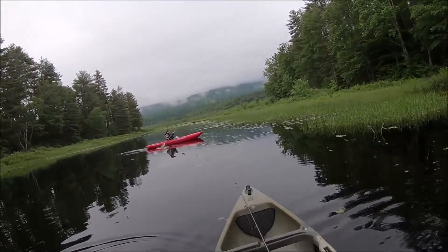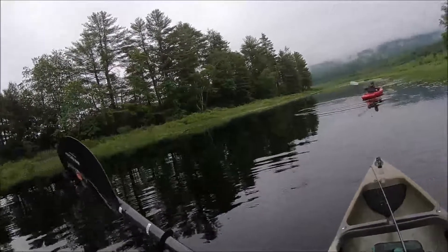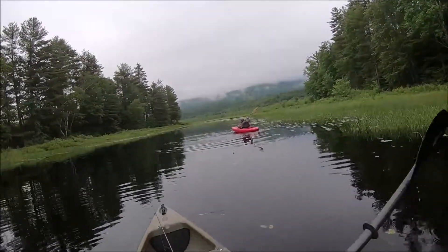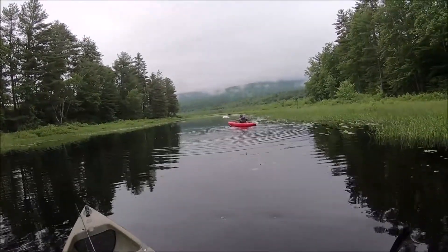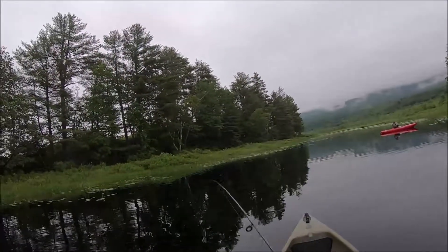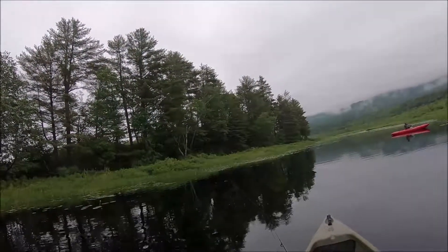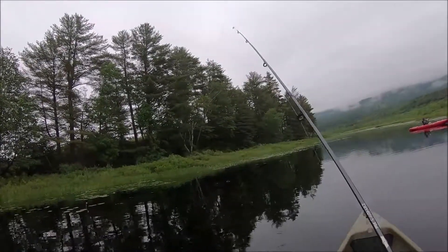That was pretty cool right off the bat. Beautiful, peaceful morning on the bog. There's a lot of pickerel weed on this bog and the lily pads are bigger at this end.